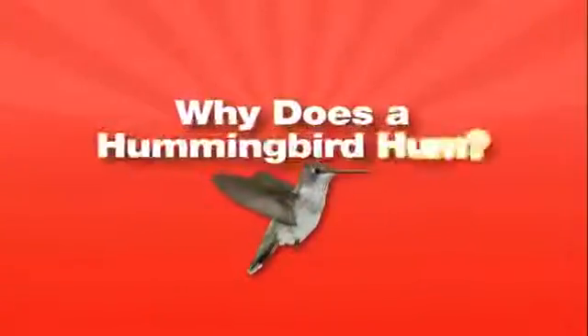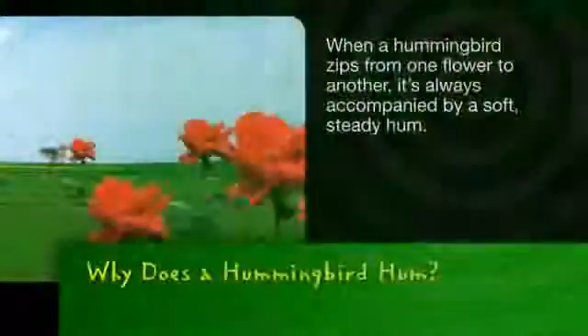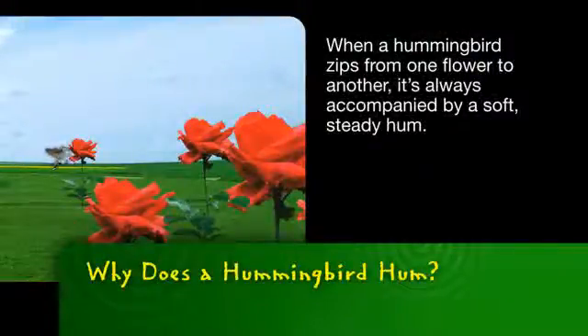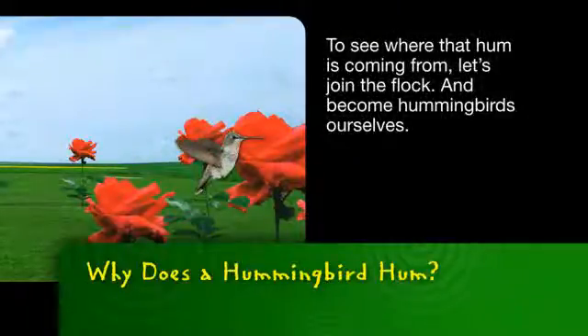Did you ever wonder why a hummingbird hums? Let's make sense of it with science. When a hummingbird zips from one flower to another, it's always accompanied by a soft, steady hum. To see where that hum is coming from, let's join the flock and become hummingbirds ourselves.